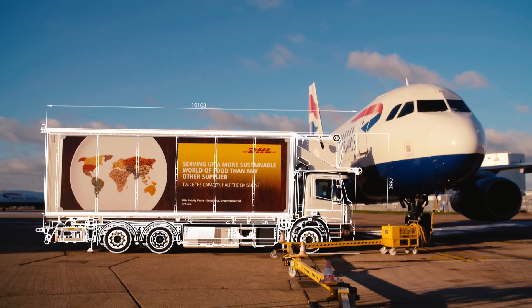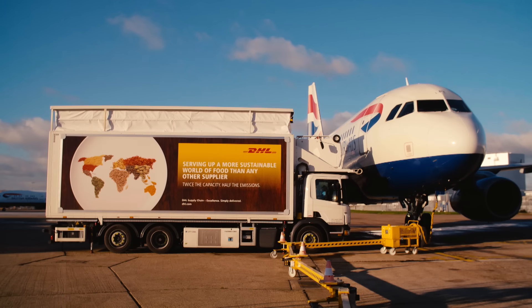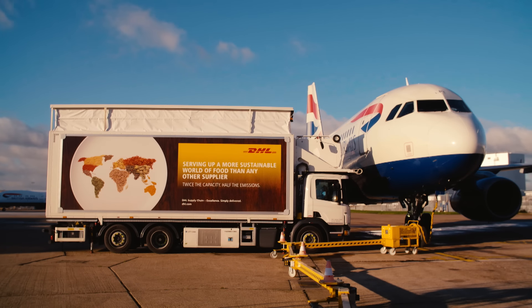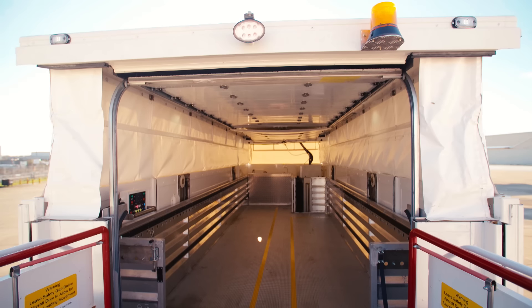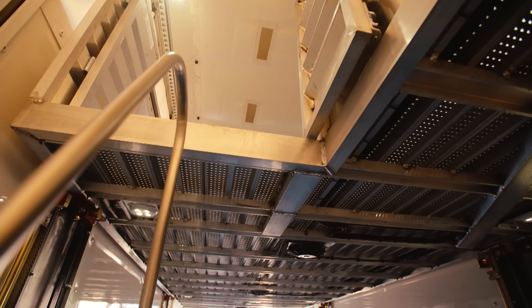The truck is the same height and length as existing trucks, but with the use of clever technology to create an internal double-decker space, our new vehicle offers a 74% increase in load capacity against existing models.